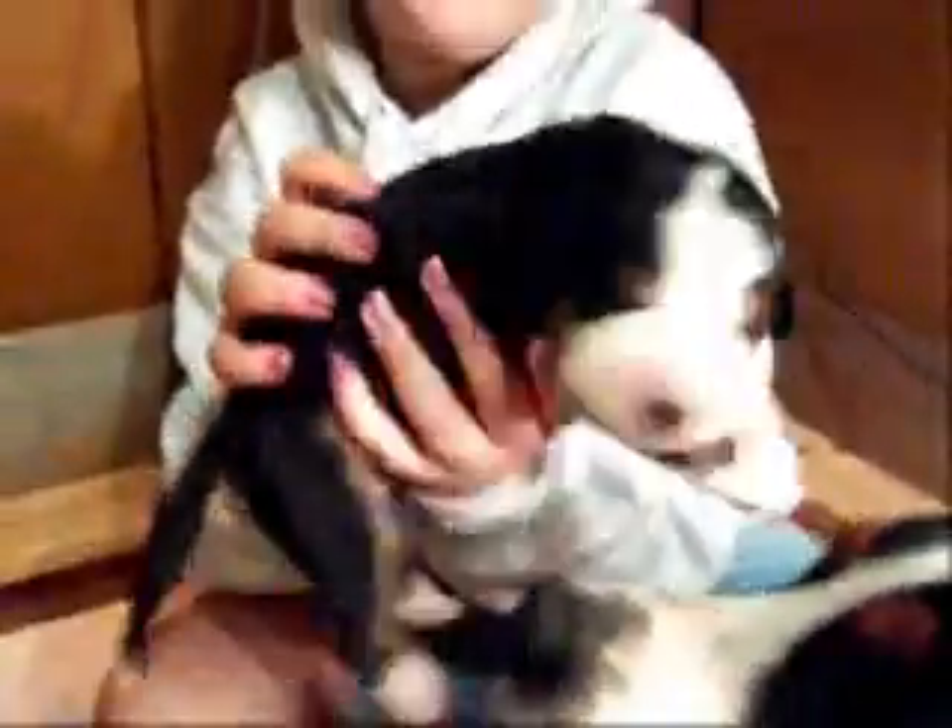And this is black. Turn black around here — I can't see black. There he is. He's too cute. A bunch of squirmy little puppies there.